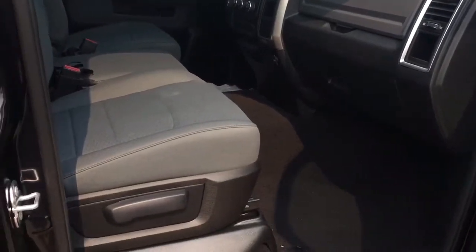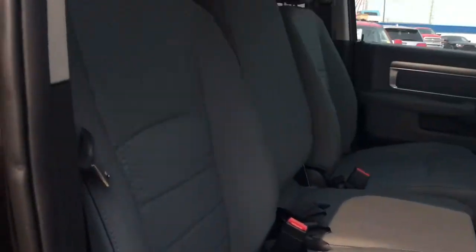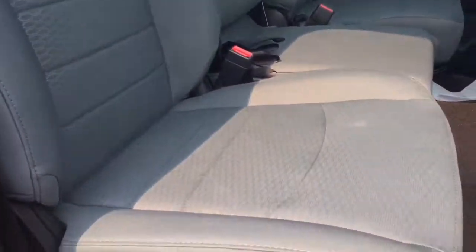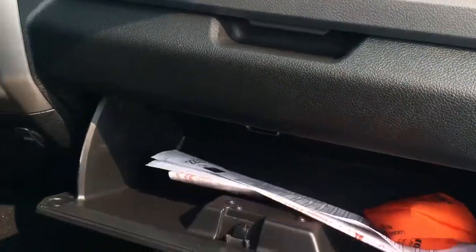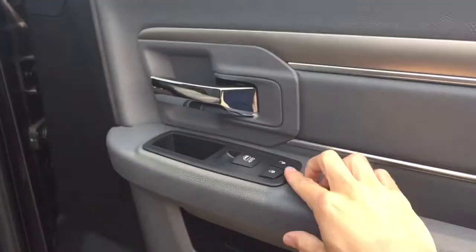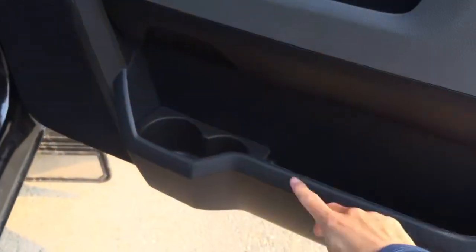Heading in on the passenger side, those nice cloth seats are again present. We do have the dual glove boxes in here for storage. You do have your power locks, windows, and compartments for storage on the door with drink holders.